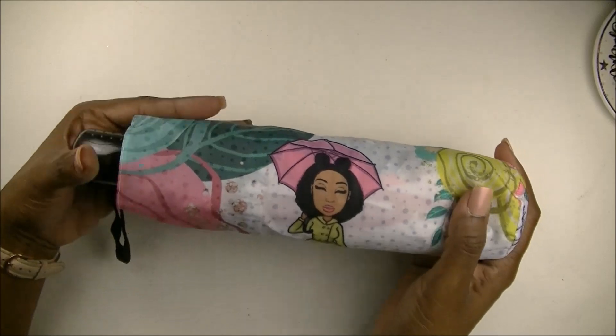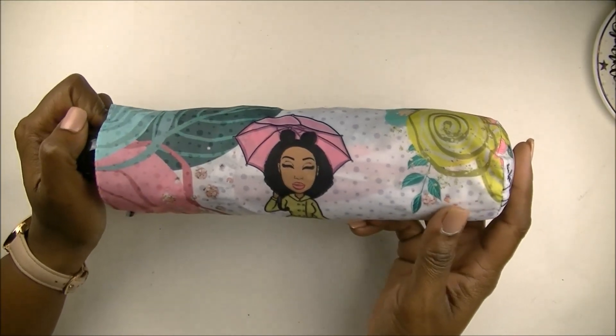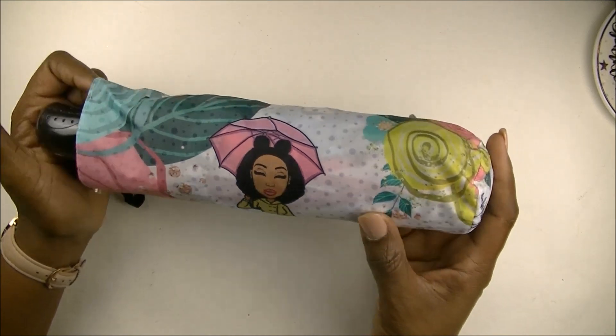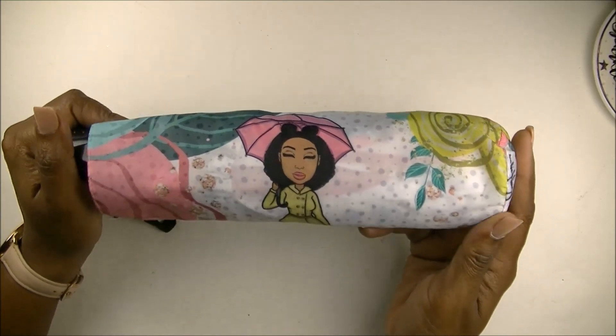It's very well made, the graphics are vibrant, and it has an automatic push-button opening on it. I can't wait to use it — I'm actually looking forward to some rain so I can use this umbrella.